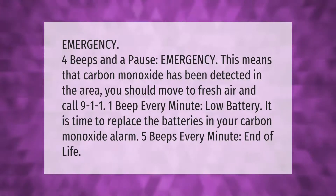Five beeps every minute signals end of life for your carbon monoxide alarm.